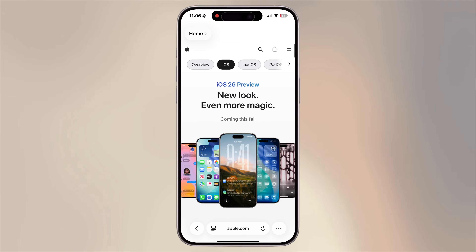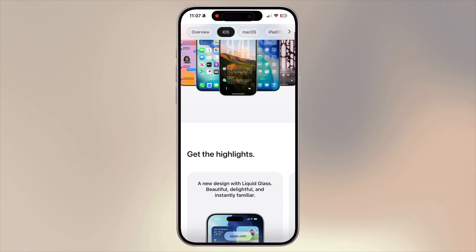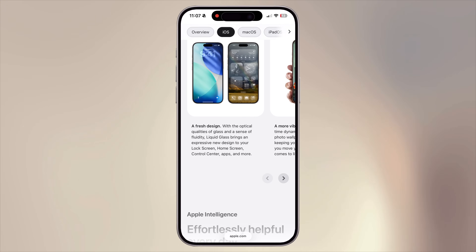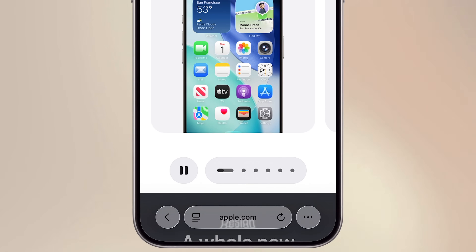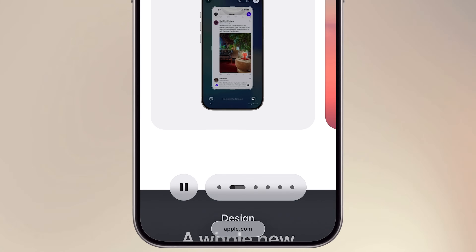When you open the Safari app, the first thing you will notice is the new liquid glass design. If you're still on iOS 18, you can get the public beta of iOS 26 or wait just a bit for the public release. The address bar, toolbar, and the tab bar now have this sleek, translucent finish. They kind of float over the page, giving everything a cleaner, edge-to-edge look.